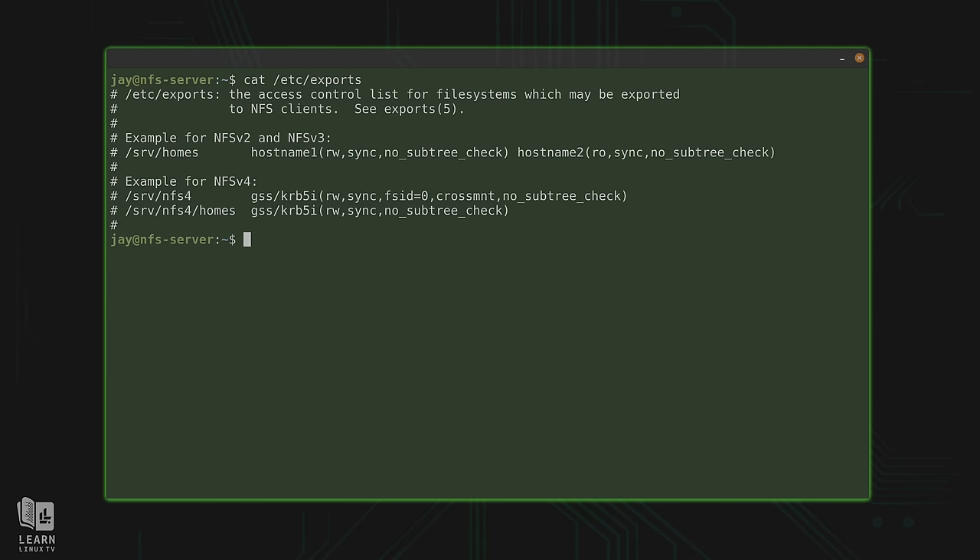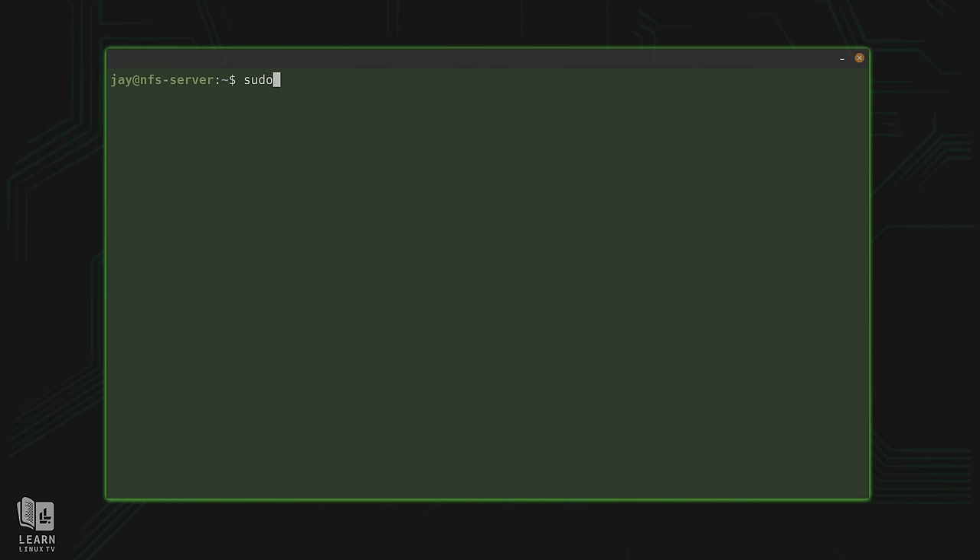I'll run: sudo mv /etc/exports to a different filename to keep it as a backup. Now we no longer have an /etc/exports file, but that's okay because we're going to create a fresh one. I'll run: sudo nano /etc/exports. You could use whatever text editor you want — nano is just a suggestion, it's the easier one to use.